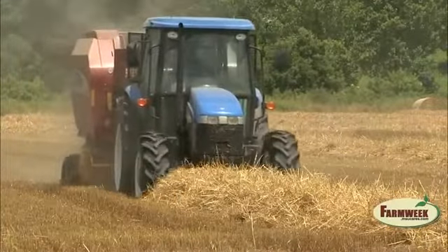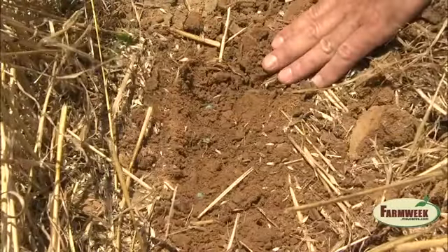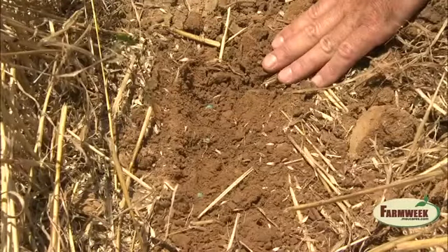So it adds another revenue stream for me. Plus, it helps get some of the residue out of the way so I can plant into cleaner ground. Keith plants Group 4 soybeans into the wheat stubble immediately while there is moisture.